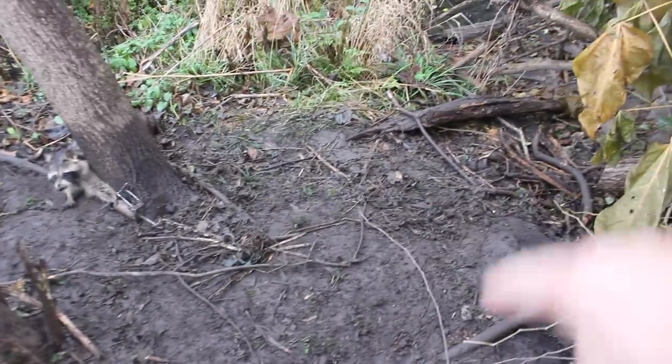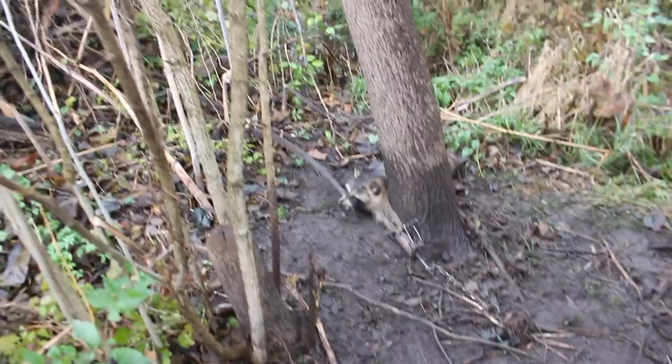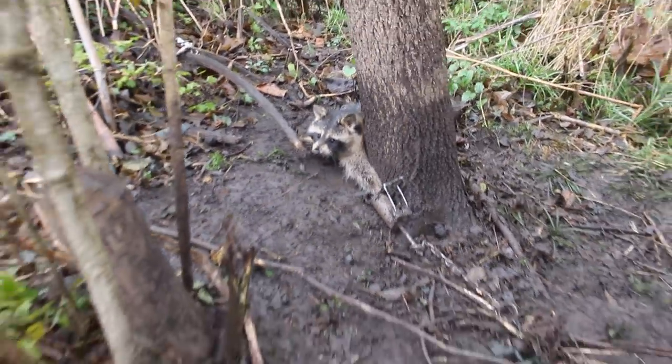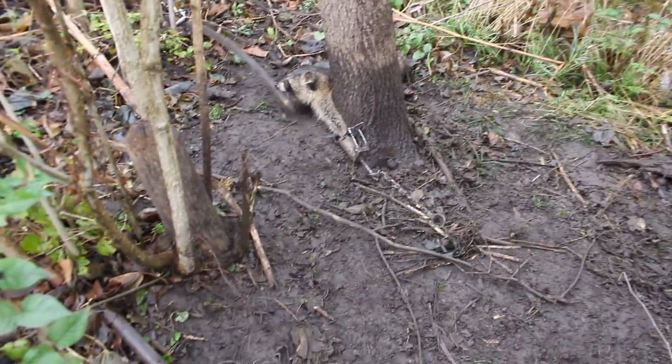As you can see, he probably got caught pretty early in the evening and he's been here tearing this place up. Nice big boar coon — we're going to go ahead and harvest this animal and continue down the line and see what else we got.